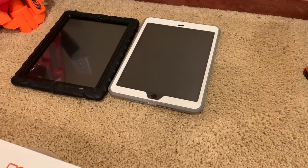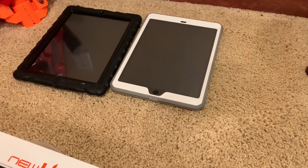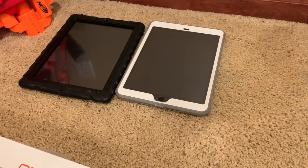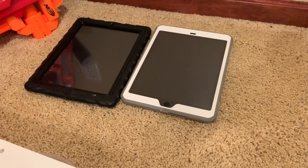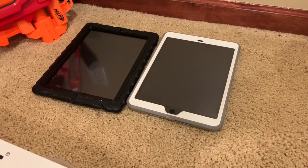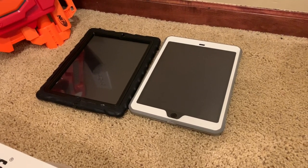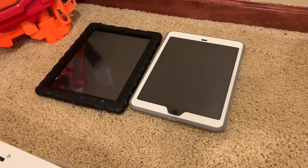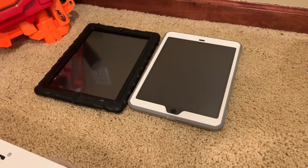I also have two school-locked iPads. They have logos on the home and lock screens as well as on the back of the case, so I'm not going to show that. They're both dead right now but do work perfectly fine. The one on the left is a 16GB iPad 4th generation on iOS 10.3.3, and the one on the right is a 32GB iPad 5th generation on iOS 12.0.